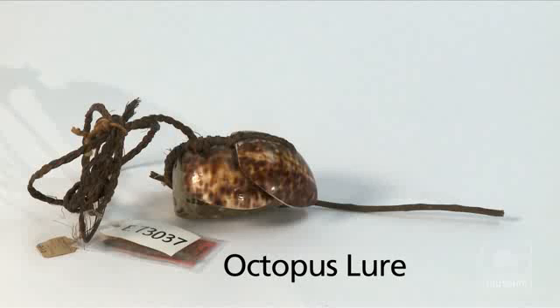When the old octopus grabs onto that and puts his tentacles around it, all ready to eat it, you just gently pull him up to the surface and then grab him.